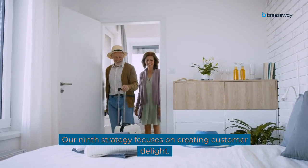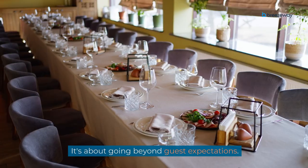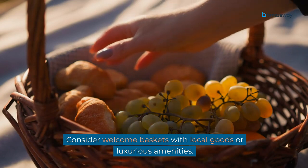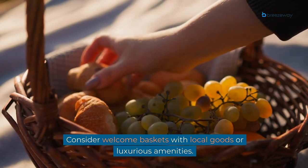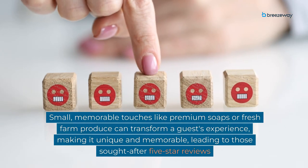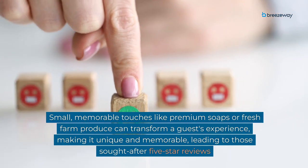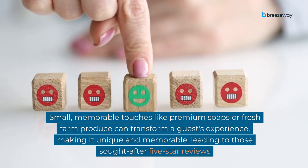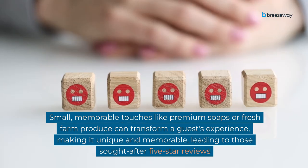Our ninth strategy focuses on creating customer delight — it's about going beyond guest expectations. Consider welcome baskets with local goods or luxurious amenities. Small, memorable touches like premium soaps or fresh farm produce can transform a guest's experience, making it unique and memorable, leading to those sought-after five-star reviews.